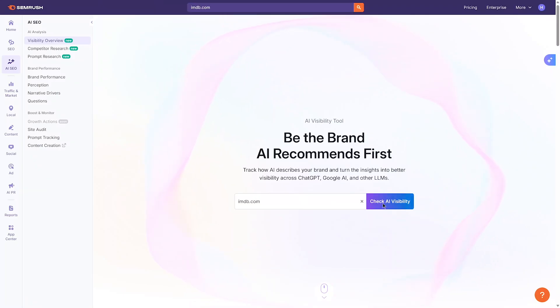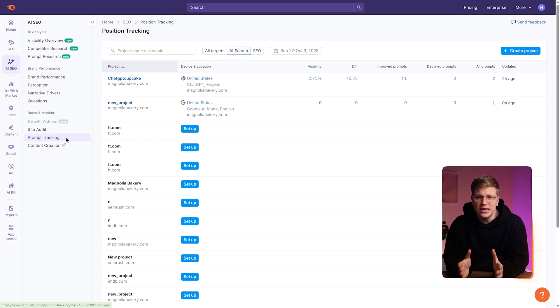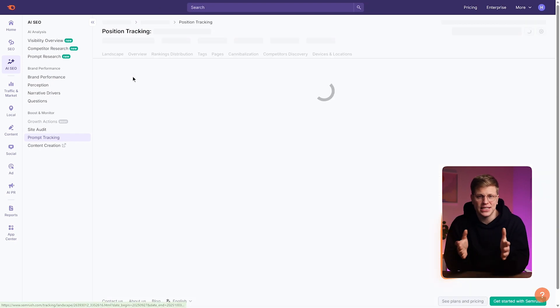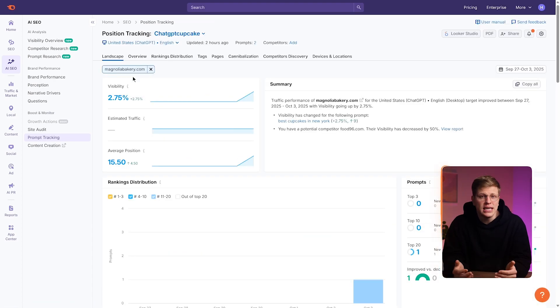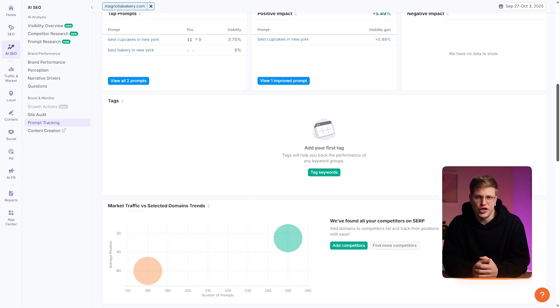First up is the visibility overview — a dashboard that tells you how often your site appears in AI-generated answers on Google, Bing, and ChatGPT. It's the only tool on the market showing you this kind of visibility across generative search platforms. Next is prompt tracking, which lets you track specific prompts or search questions and see if your domain is being cited as a source. This is important because in AI search, the top result is often just one or two websites cited in a summary, and the visibility stakes are even higher than in traditional SERPs.